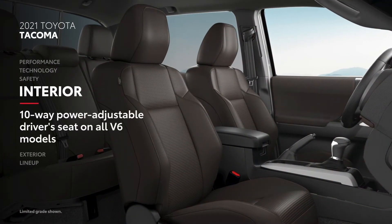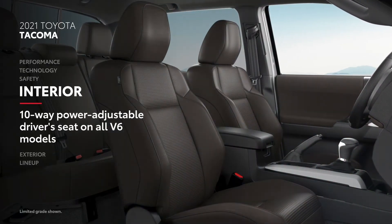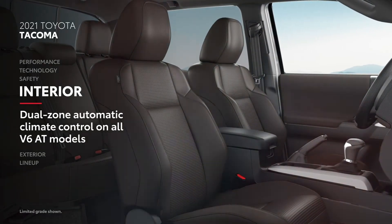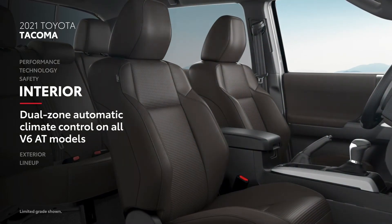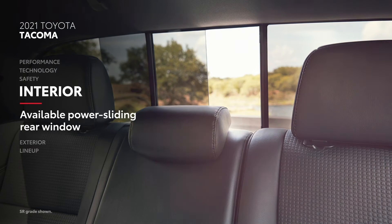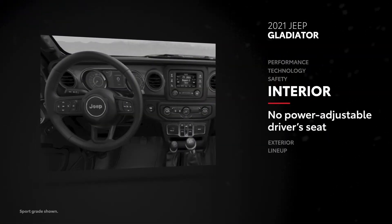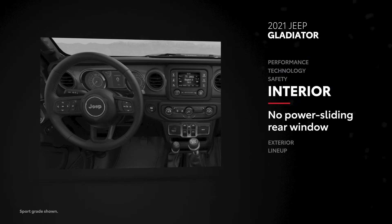Even inside, Tacoma strikes a perfect balance between utility and creature comforts, with a standard 10-way power-adjustable driver's seat and dual-zone automatic climate control on all automatic transmission V6 models, letting both the driver and passenger adjust the cabin temperature to their individual liking. It also offers an available power sliding rear window for easy access to the cargo bed, or just some extra breeze. Gladiator lacks a power-adjustable driver's seat and standard dual-zone automatic temperature control, and while it does have an available sliding rear window, it requires manual operation.